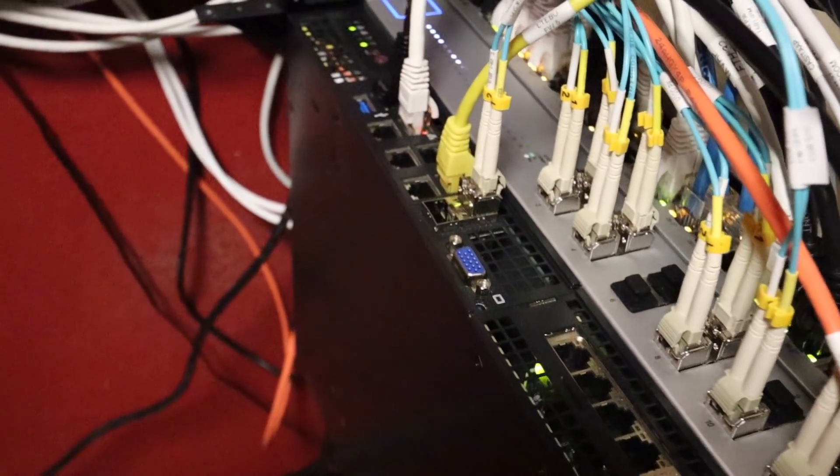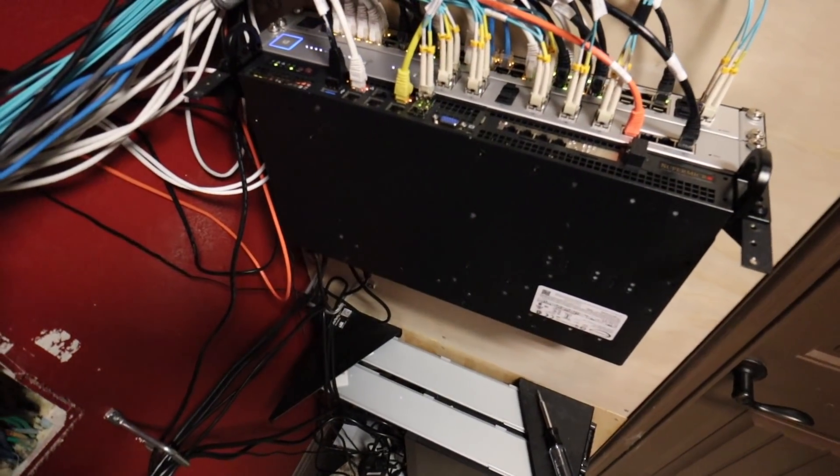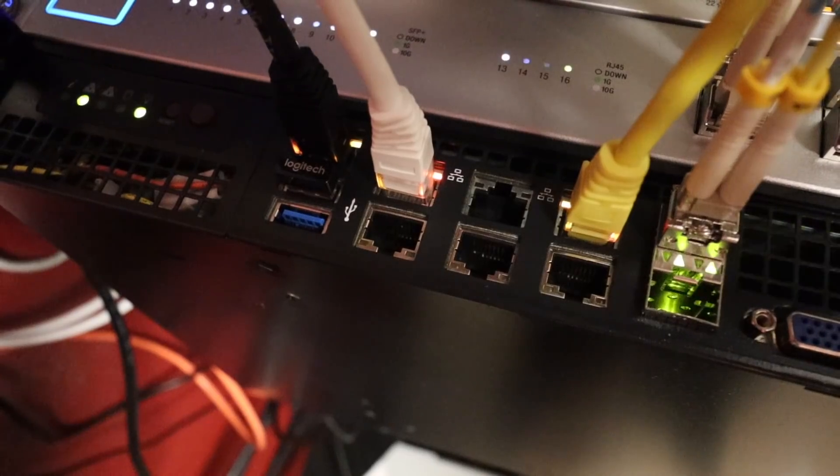After publishing my updated home network tour video, many of you asked me to show more about my firewall setup and all of these VPN connections. So let's talk about it.